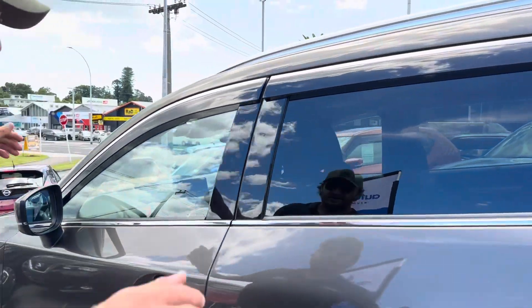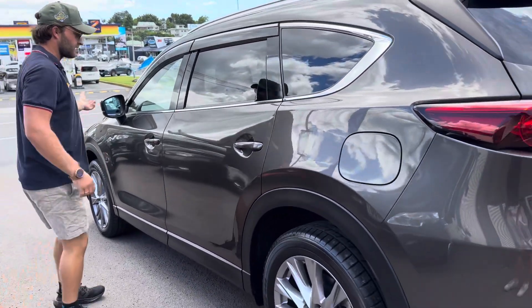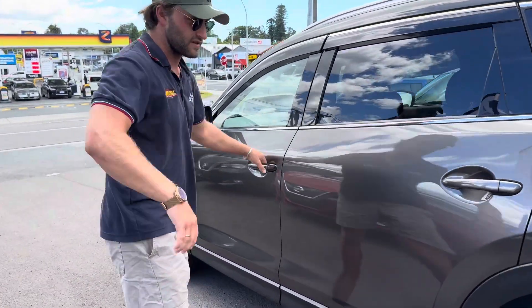It has a 360-view camera, which means you've got a camera on the front, rear, and both sides on the wing mirrors. That gives you a top-down view of the vehicle as you're manoeuvring it in close proximity to other things, especially in reverse.